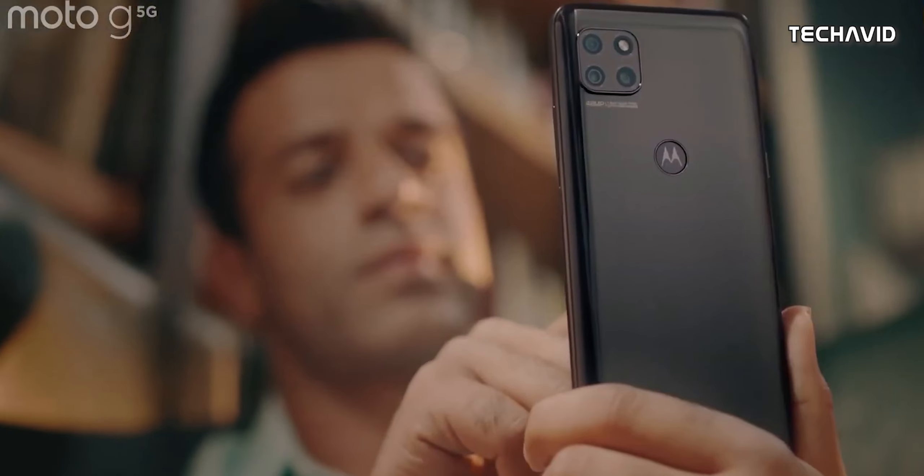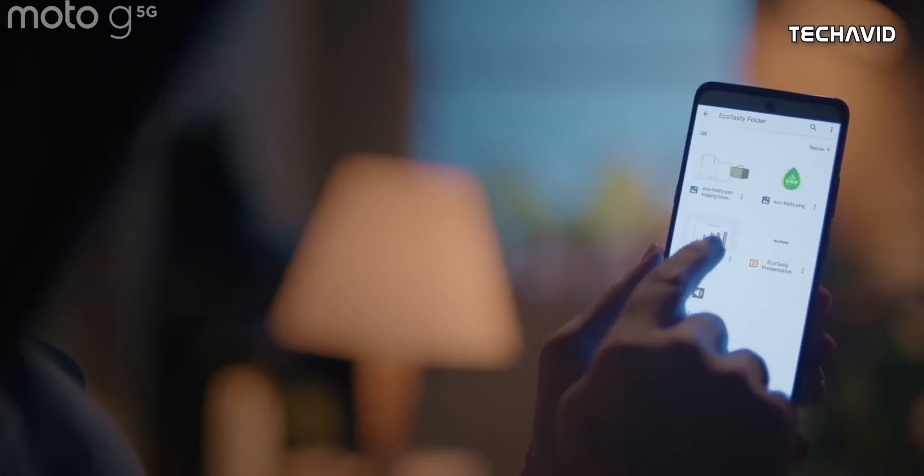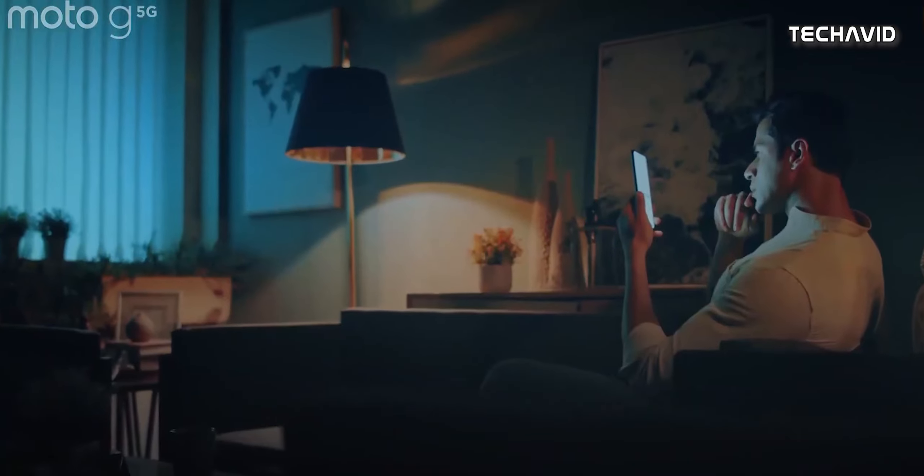Hey guys, welcome back. So Motorola is apparently gearing up to announce another mid-range phone codenamed Austin. Its official name will be Moto G 5G 2022, and it will succeed the current variant that was revealed back in November 2020.